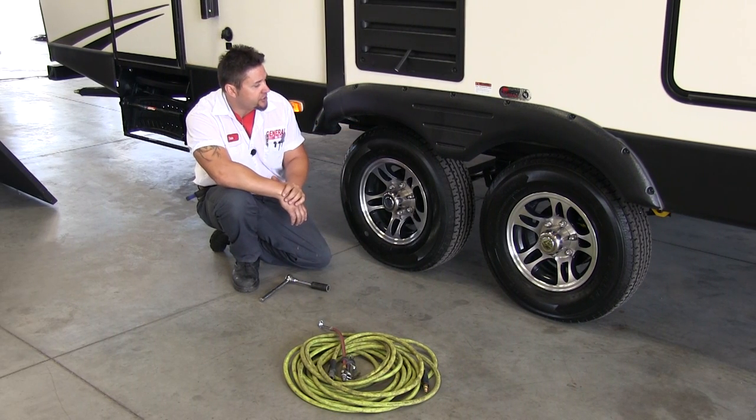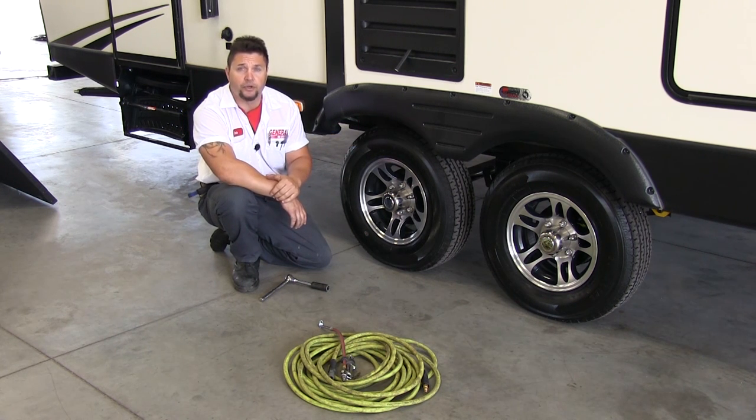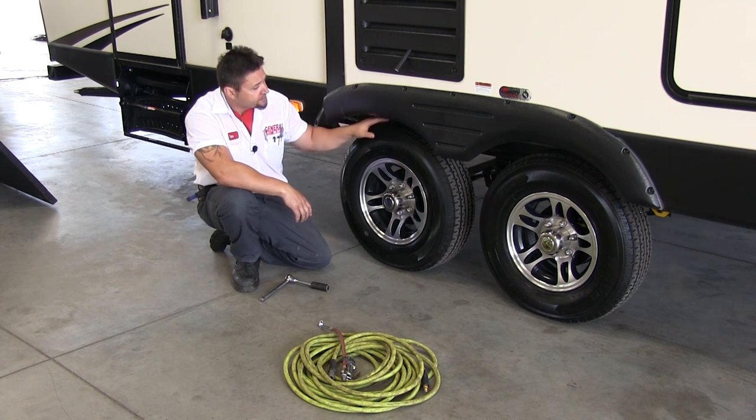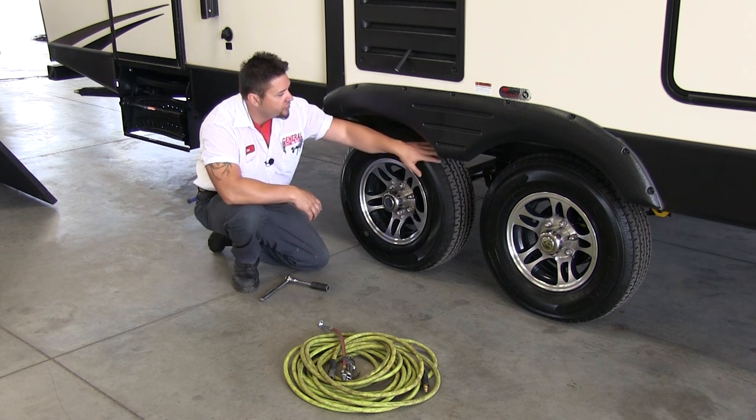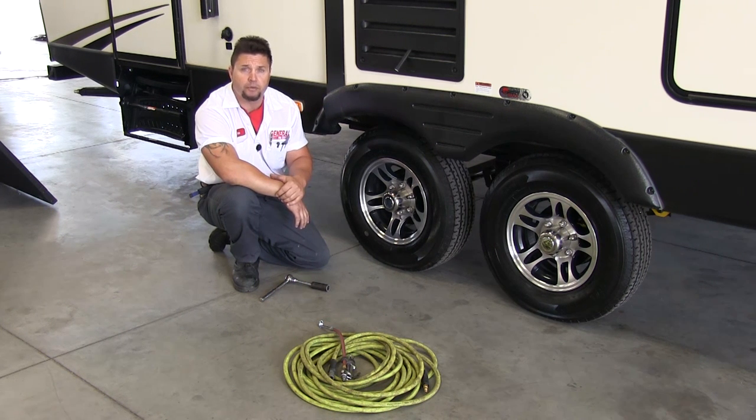When looking into the treads, you want to make sure you don't have any screws, nails, or anything that can really put a damper on your day in a hurry. You can visually inspect the treads, look down each groove, make sure there's no nails or screws in there. Also listen for sounds of leaking tires — those are all signs that you're going to have a problem down the road.